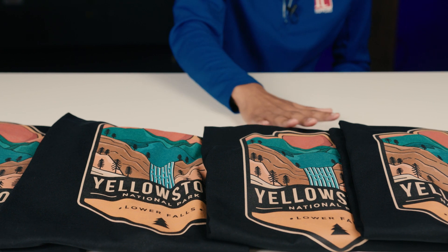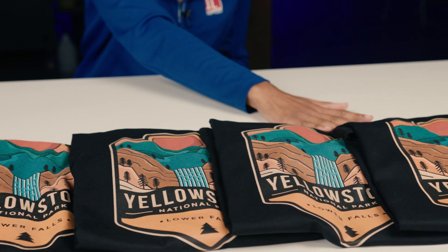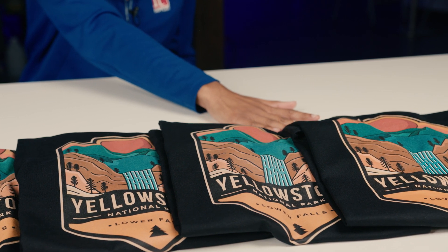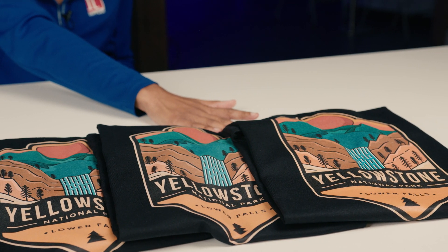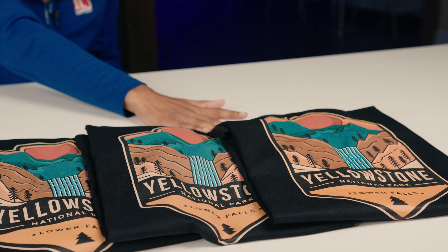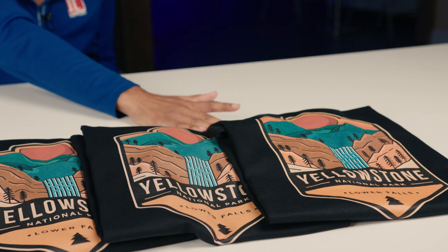Now moving into level six, which is our highest quality. This is going to give you the most vibrant color, but it takes about three or four minutes to print. You would have to choose which quality and speed is best for your clientele.